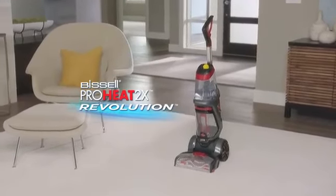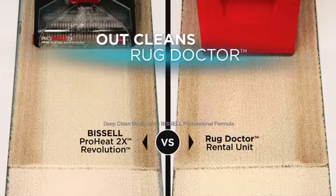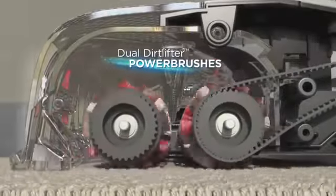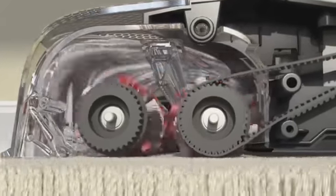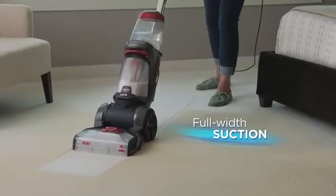Introducing the Bissell ProHeat 2X Revolution, the personal carpet cleaner that outcleans the Rug Doctor. Our dual dirt lifter power brushes have 12 rows of scrubbing bristles that deep clean down in your carpet, while powerful full-width suction extracts embedded dirt and stains.